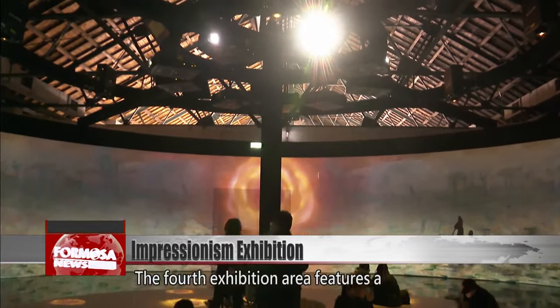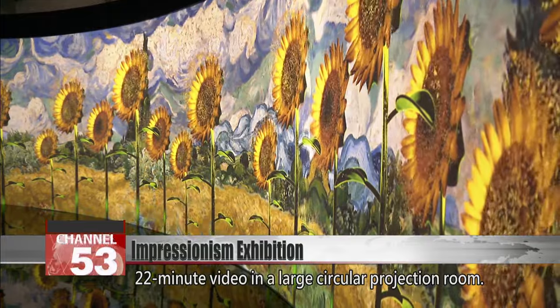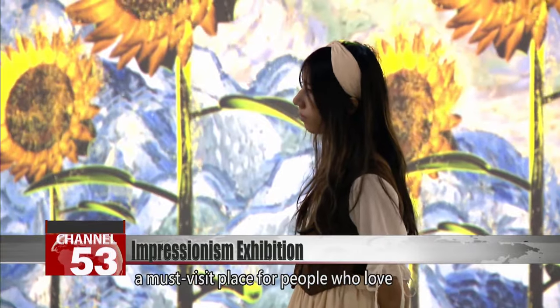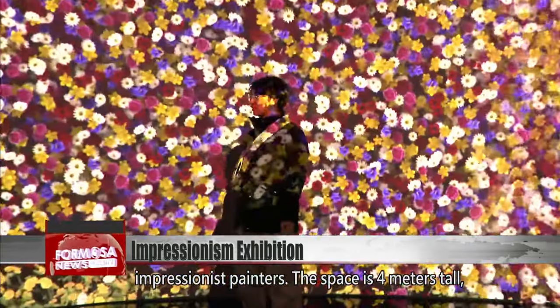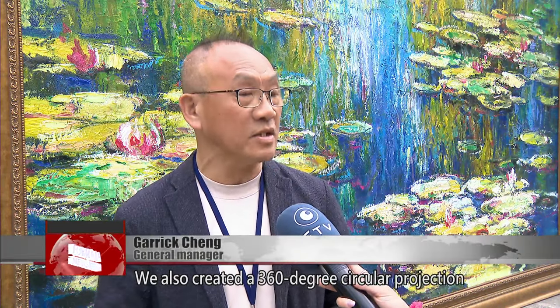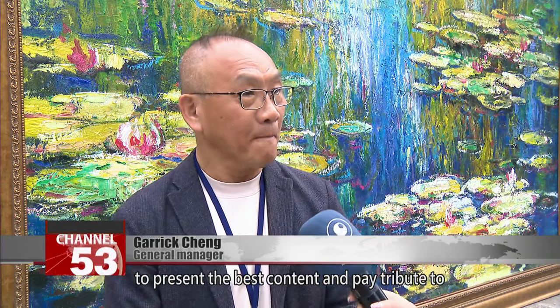The fourth exhibition area features a 22-minute video in a large circular projection room. The room pays tribute to the Orangery Museum in France, a must-visit place for people who love Impressionist painters. The space is four meters tall with a diameter of 15 meters. We created a 360-degree circular projection to present the best content and pay tribute to the masters of Impressionism.